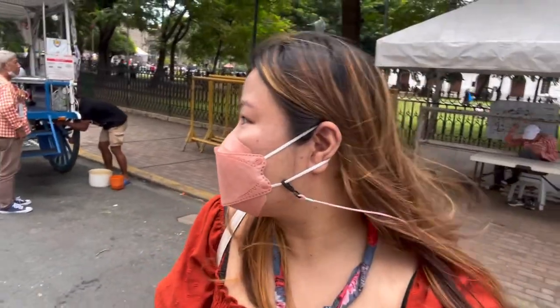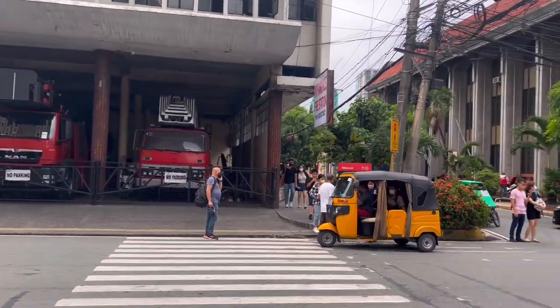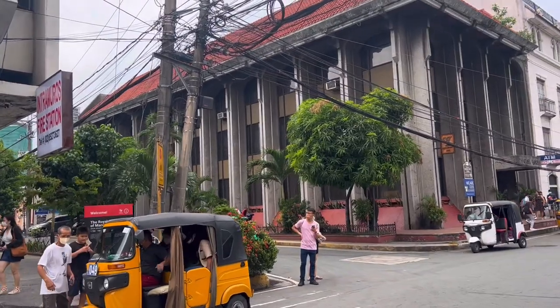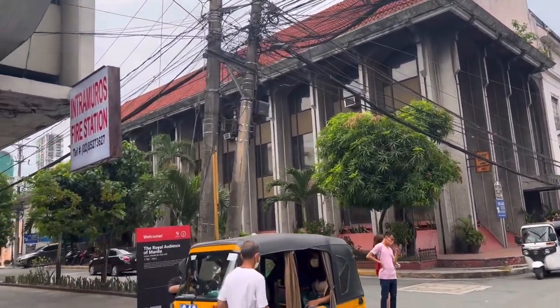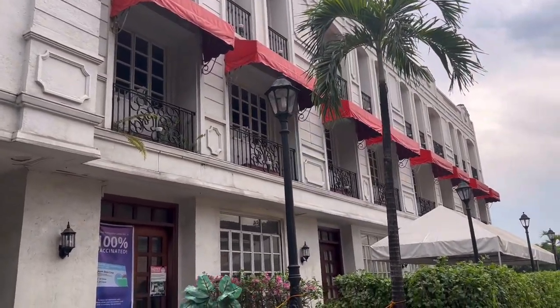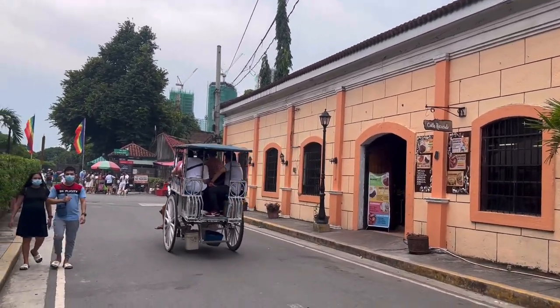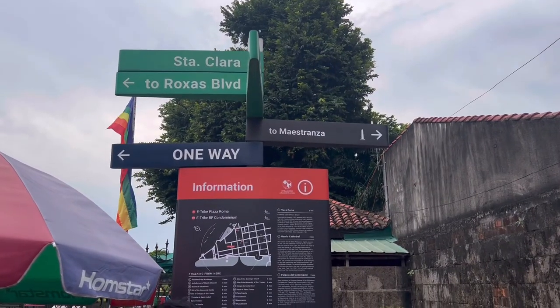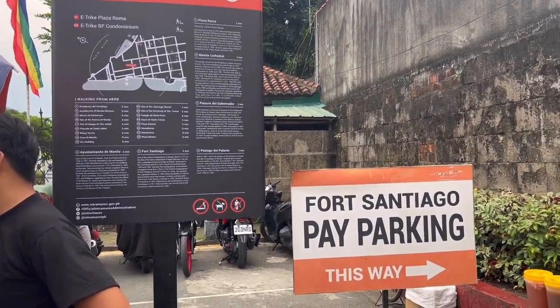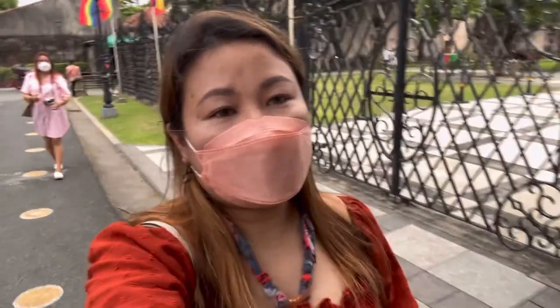From Manila Cathedral and Palacio del Gobernador, you can just do a short walk to Fort Santiago. Just a short walk from Manila Cathedral and we'll reach Fort Santiago. We're approaching the entrance now.